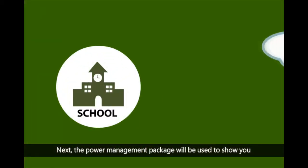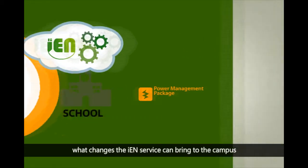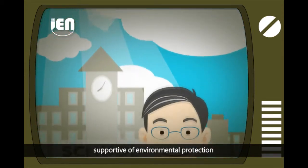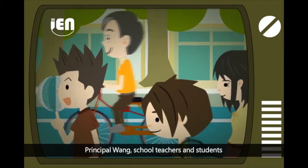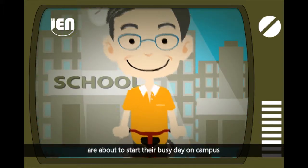Next, the Power Management Package will be used to show what changes the IEN service can bring to the campus. Principal Wong is a reputed educator who is fully supportive of environmental protection. He has installed the IEN Power Management Package in the school, and he, the teachers, and students are about to start their busy day on campus.